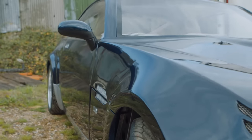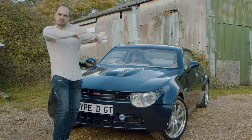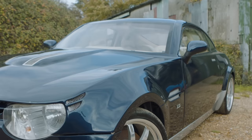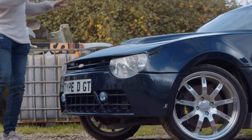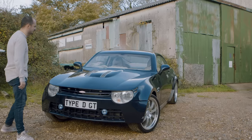First impressions: it's a lot smaller than I thought. The press pictures kind of got the proportions a bit wrong. It's more like a squatter, wider Mazda MX-5 hardtop. The pictures made it look more TVR size, but no, much smaller than that.